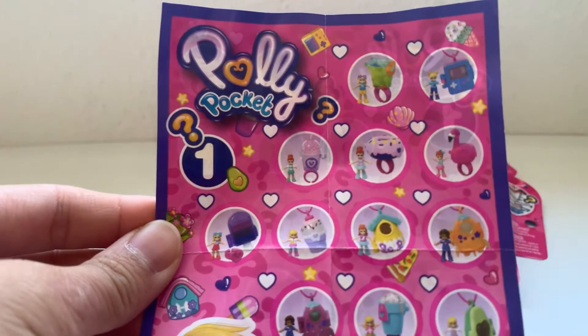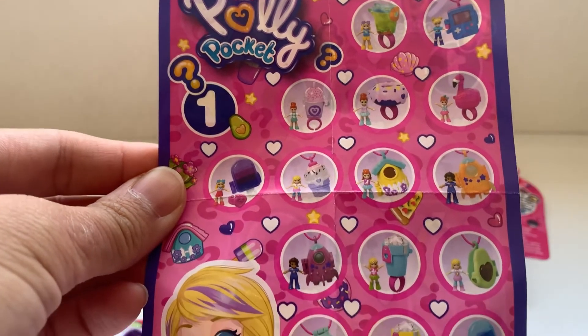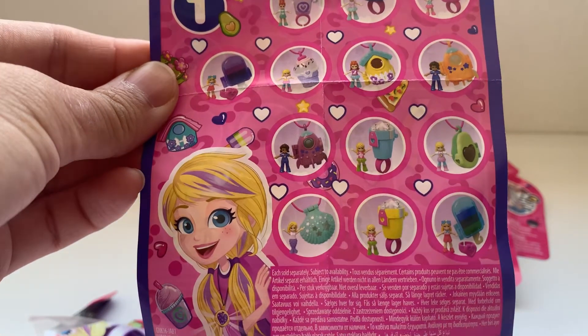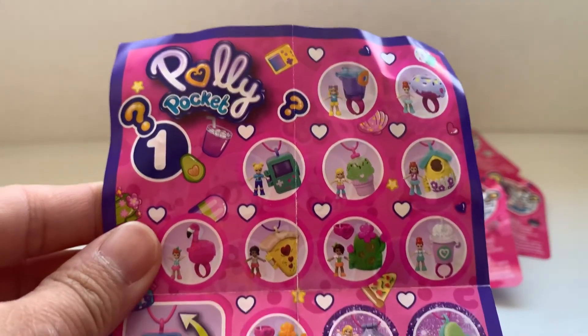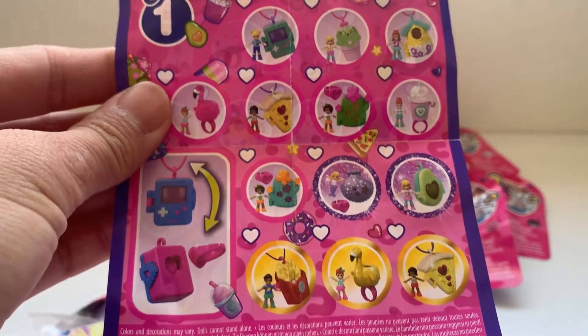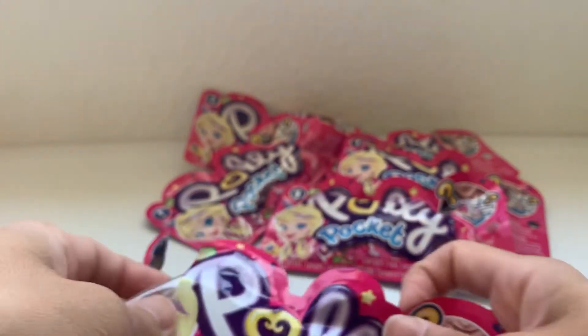Polly Pocket Tiny Takeaways are available in a non-blind bag version, and there's some variance from what is here. For instance, the pink flamingo is translucent in the blind bag and solid in the non-blind bag versions. Also, there are gold editions in these blind bags.